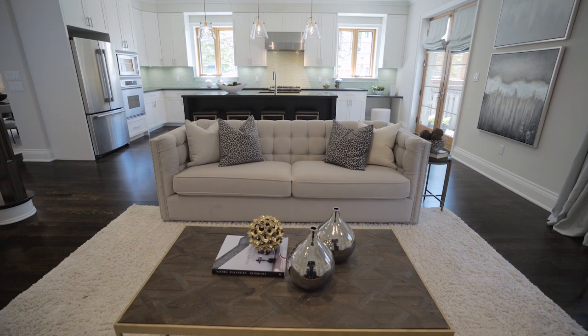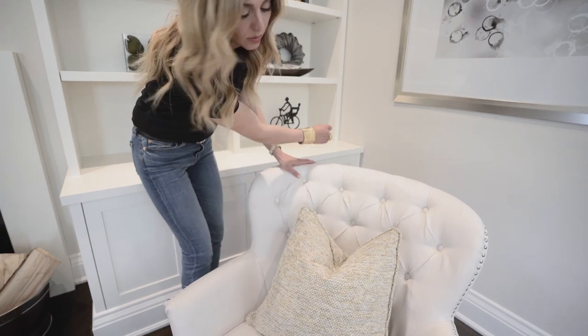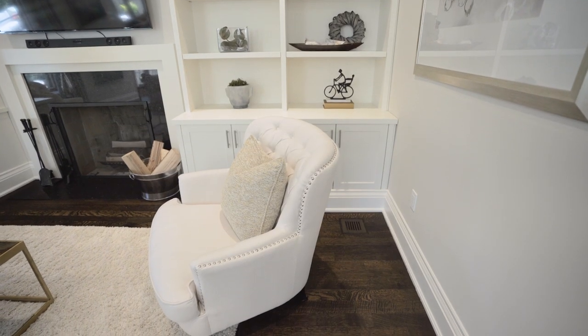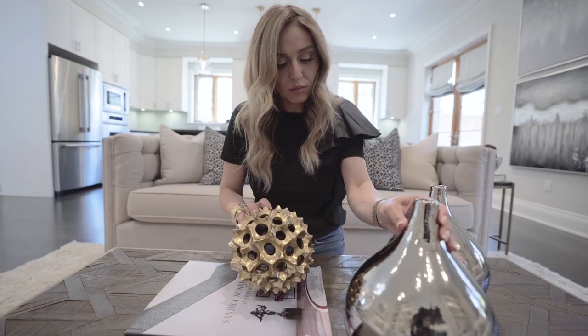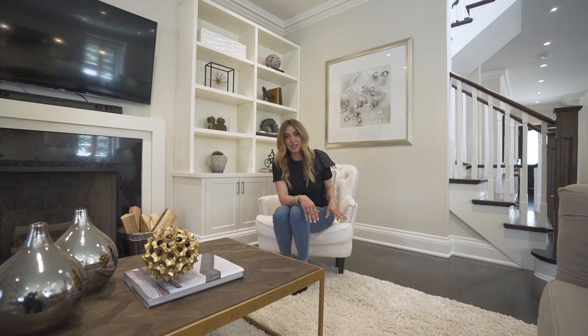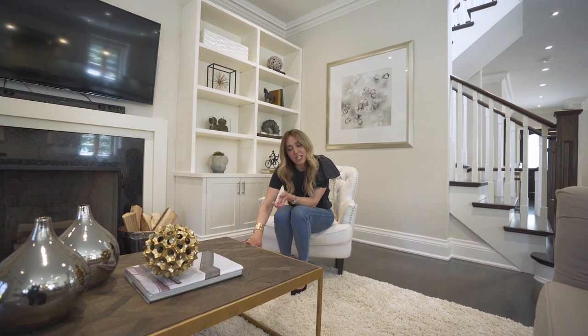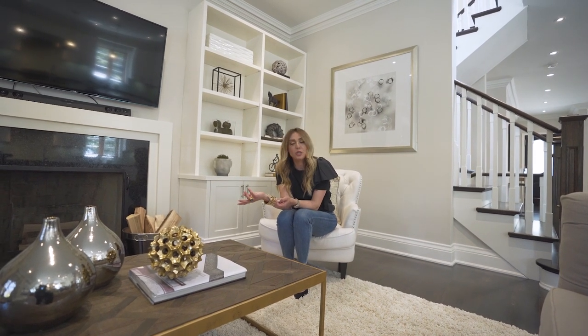We decided to use our three-seater sofa, which has a nice tufting detail that creates a casual yet elegant aesthetic. We also have our wing chairs that we kept from our clients — they previously had them in the living room, and since I wanted to modernize that space, I moved these beautiful wing chairs into the family room as corner seating. We have the sofa facing the TV, our beautiful wooden coffee table — I chose a dark wood top to flow with the dark hardwood, same as in the dining room. The gold finish really pops on the wood and makes it look more luxurious.